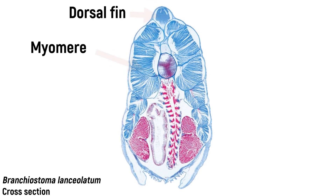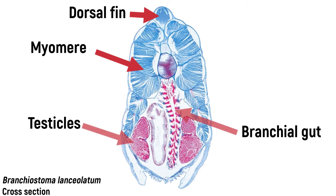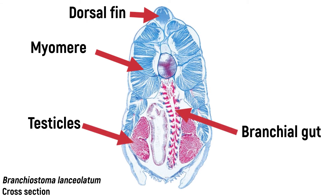In the microscopic cross-section through the pharynx, the myomeres can be clearly seen on the left and right, particularly clearly in the upper half of the specimen. Note that they do not align perfectly, but alternate.